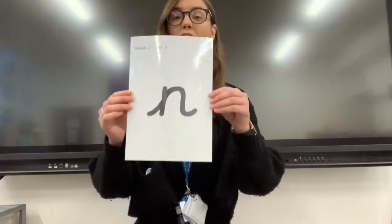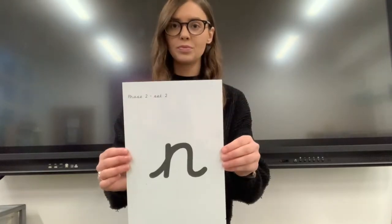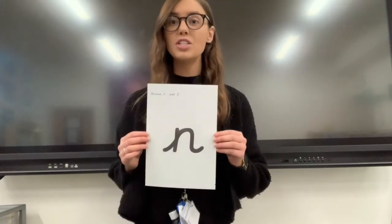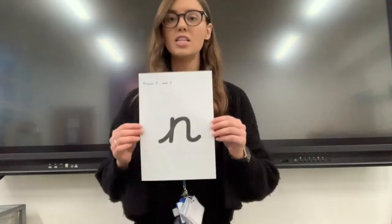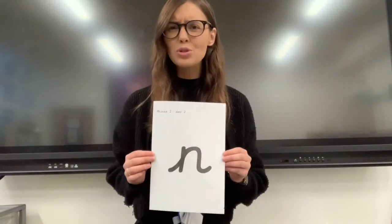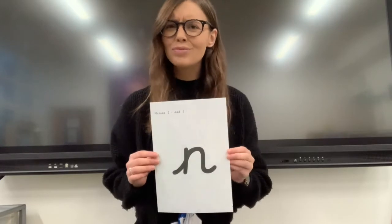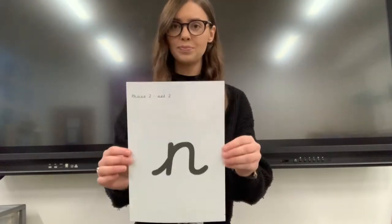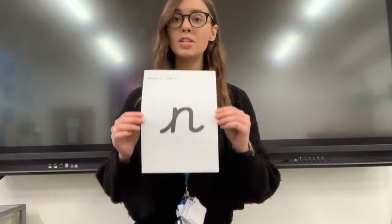N. N. N. This is the N sound. N. I can hear some children going N — it's not the N sound, it's N. Well done.